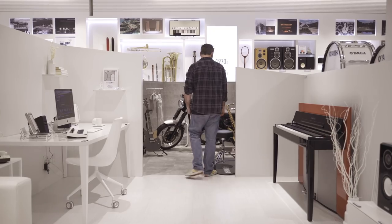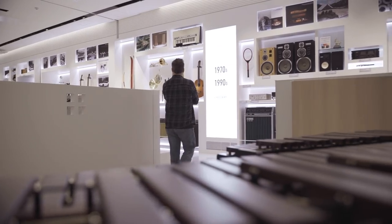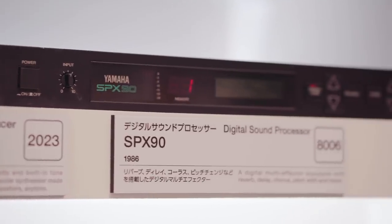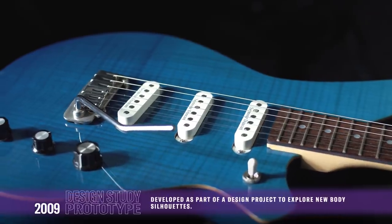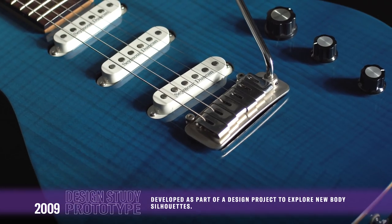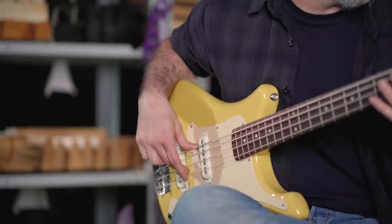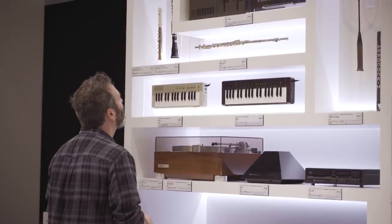Walking around here brings back so many memories of Yamaha products being in my life that I hadn't thought about in a long time. The SPX-90 — being at music college in the late 80s. And originally I had one of these as well, this DD-10. Things where you just forget how much of an influence Yamaha had, not only on music in general, but actually on me.